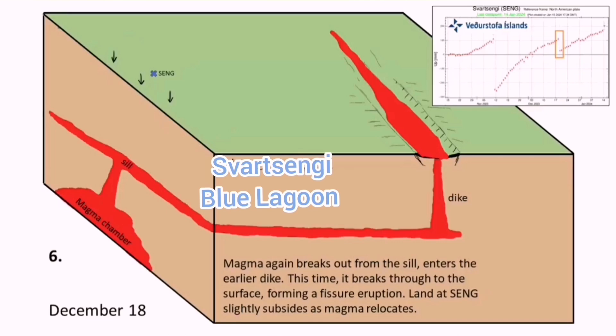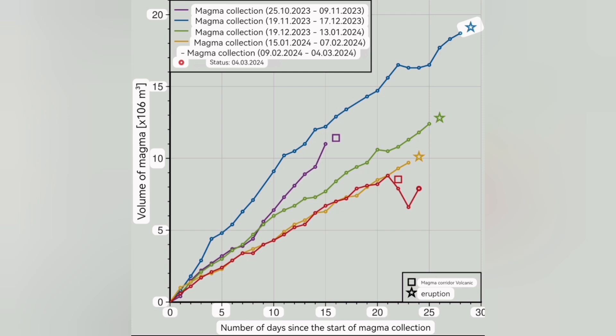We have passed that threshold once, twice, three times before — this time it didn't happen. We lost two million cubic meters of magma. But now, after a while, it's just rising again, as shown by that red line, back to the level it was at steeply.